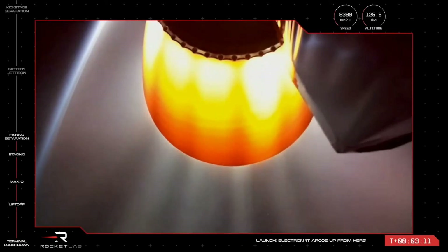The vehicle is currently at over 120 kilometres of altitude and reaching speeds of more than 8,500 kilometres per hour.